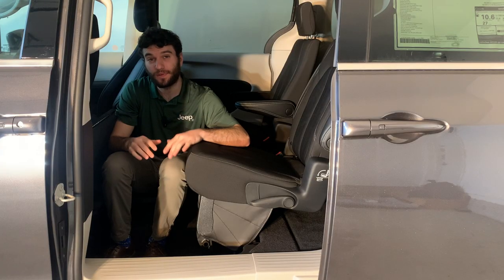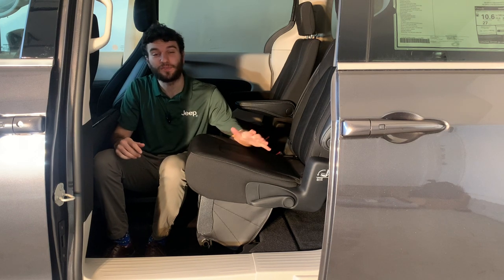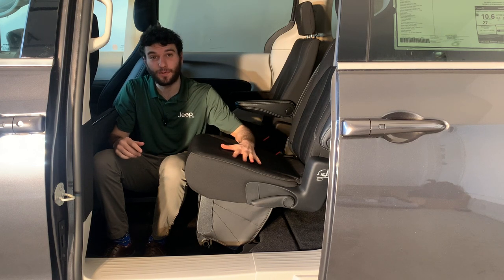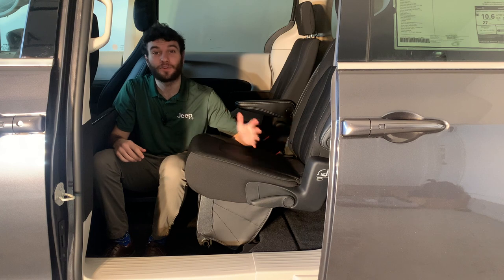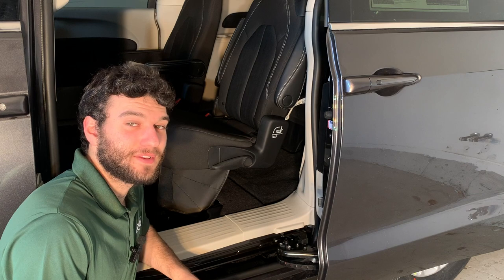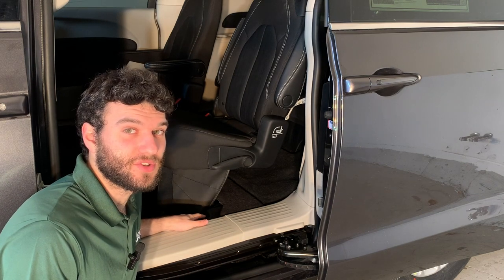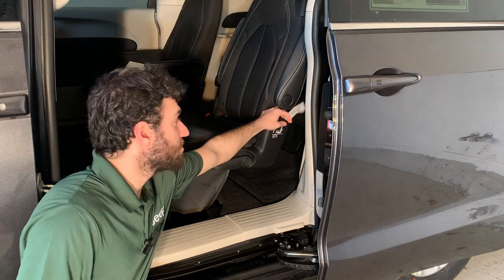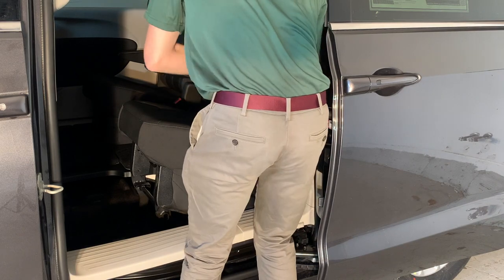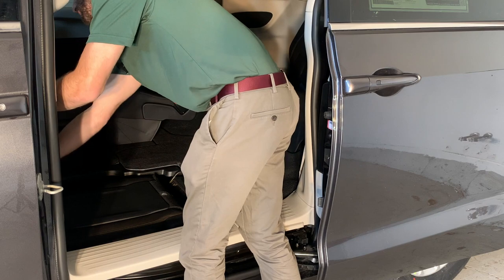The other thing that these bins are used for is Chrysler's Stow and Go system. The Stow and Go system lets you fold the second and third row seats flat into the floor so that you can load larger items like furniture or, if you work in the trades, sheets of plywood or drywall. To fold the second row seats down, first you open up the little storage cubby, then you pull on the little strap labeled Stow and Go, push the seat forward into its hiding spot, and close the cubby.